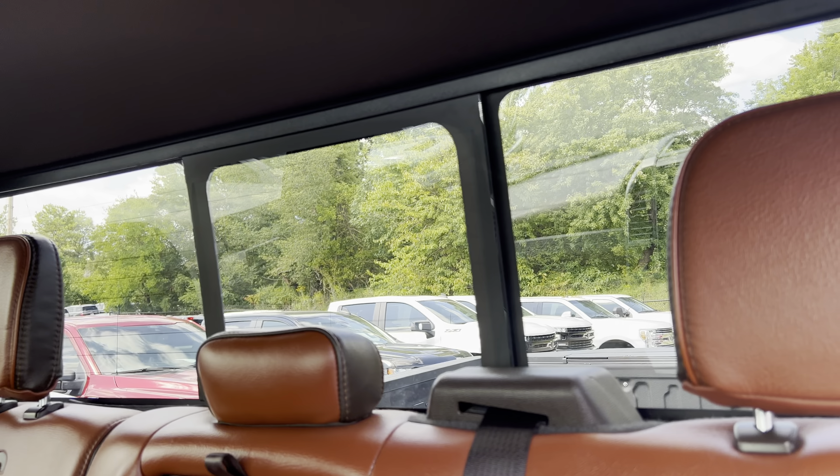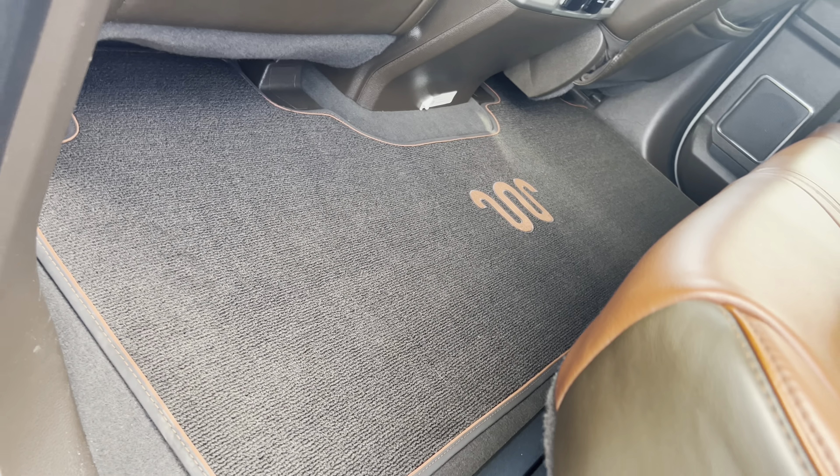Powered back glass. Panorama sunroof. You've got your King Ranch emblem and your mats.